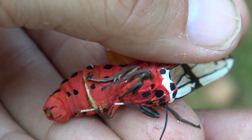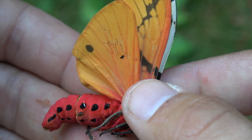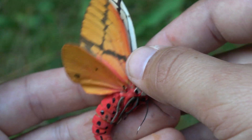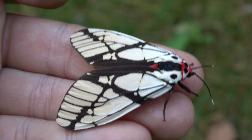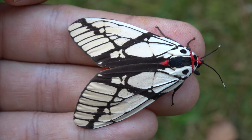Tiger moths usually enjoy some form of chemical protection that makes them unpalatable to predators. So the heavy and bright colors on this species are most likely a warning signal — it means do not eat me. At the very least, I taste bad. And at worst, I am probably poisonous.